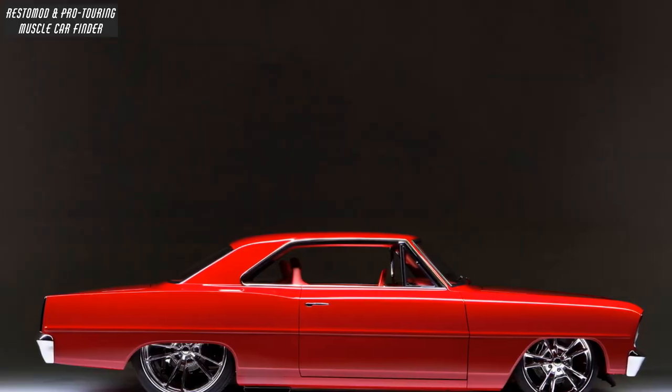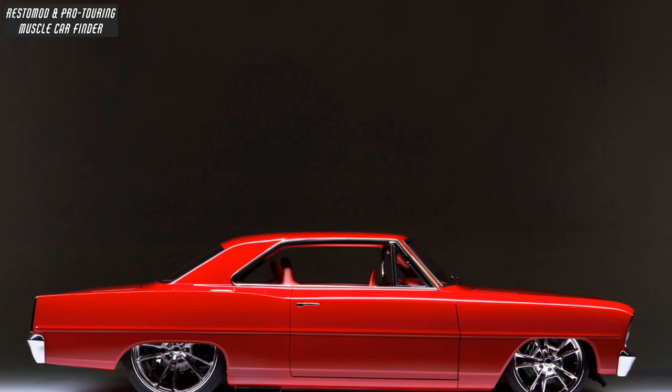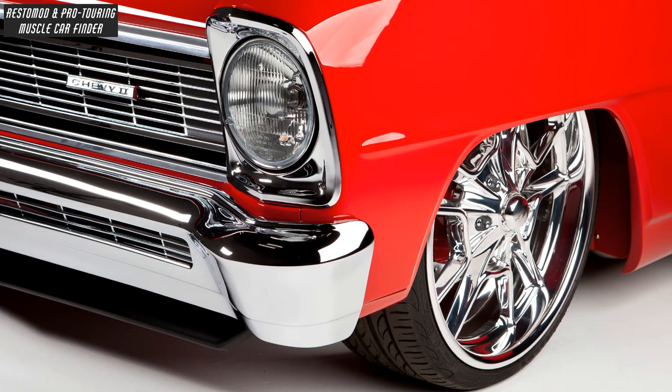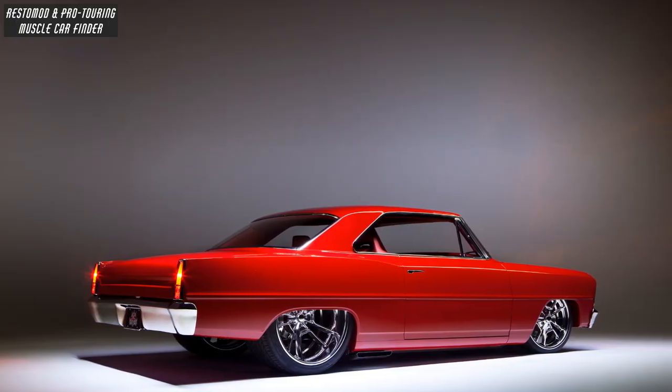Body modifications include a rocker panel extended 2 inches, Kindigate smooth door handles, hidden roll cages, shaved emblems, tightened bumpers, and rear-wheel wells stretched 6 inches.